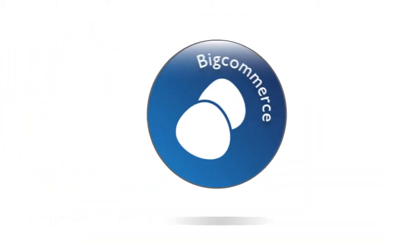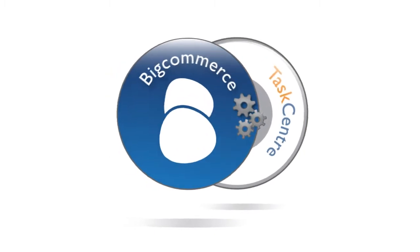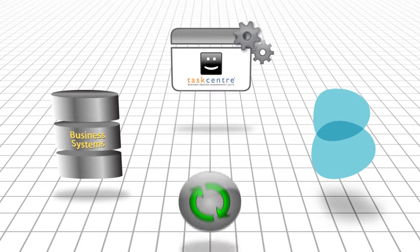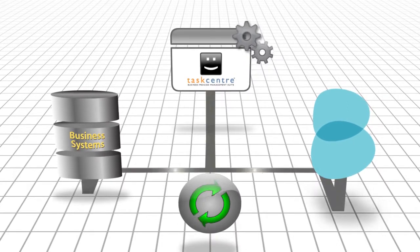But there is a better way — with TaskCenter's powerful integration tools. TaskCenter can automatically manage interactions between your business systems and BigCommerce seamlessly. This means data is pushed and pulled from both sources without having to type a thing.